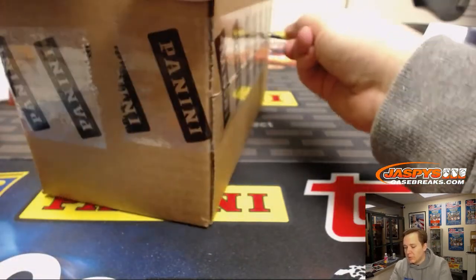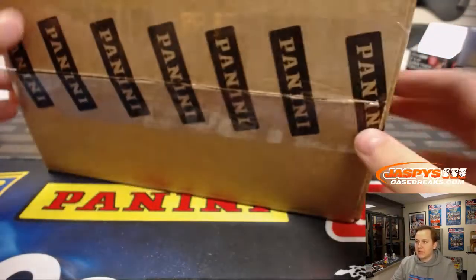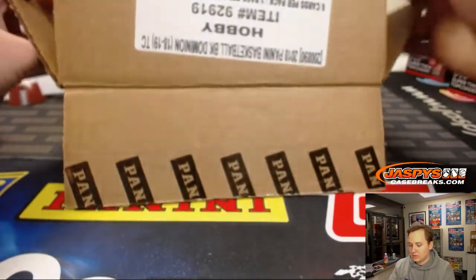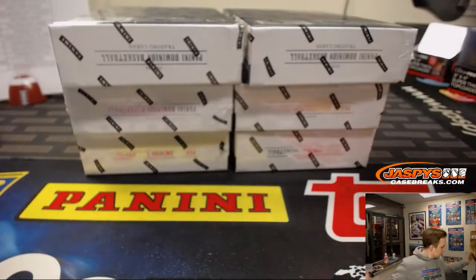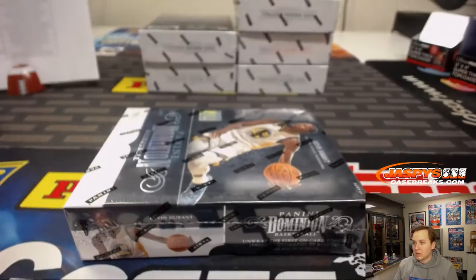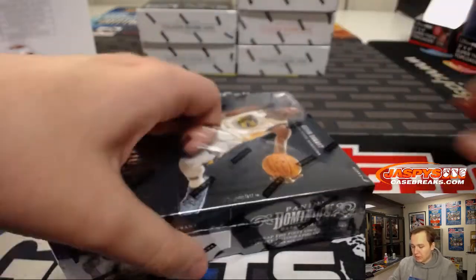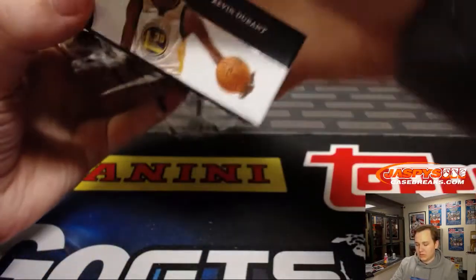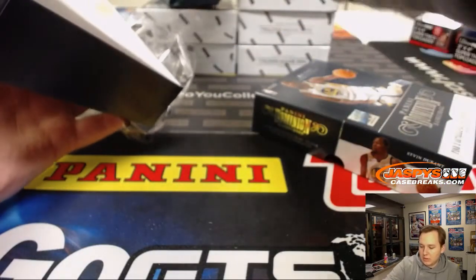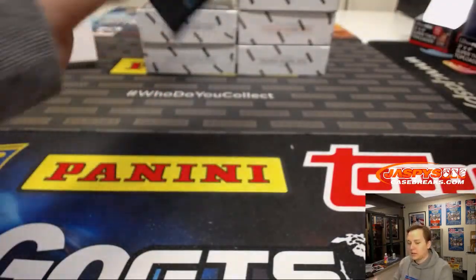Thomas, I usually do recaps for the longer breaks — like contenders recaps, Bowman and stuff. Full case, good luck. There is the break schedule that Nightbot just dropped. Need a new blade. Good luck everybody.